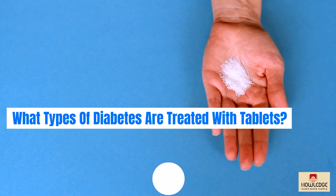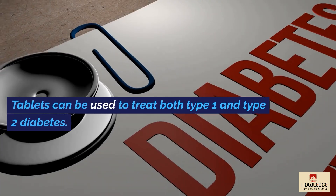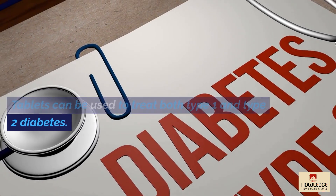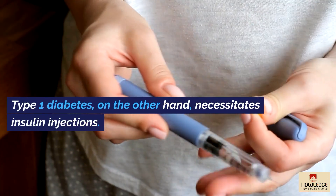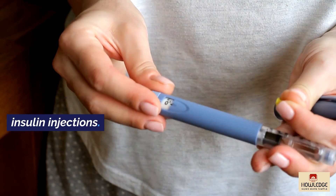What types of diabetes are treated with tablets? Tablets can be used to treat both type 1 and type 2 diabetes. Type 1 diabetes, on the other hand, necessitates insulin injections.